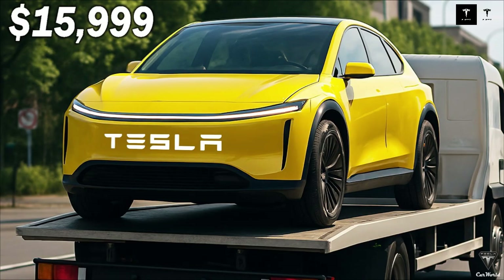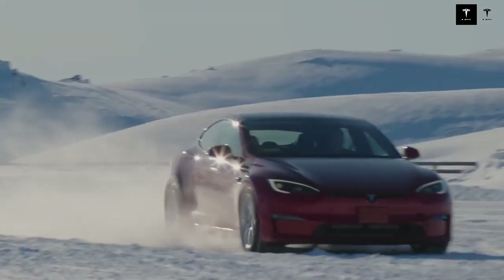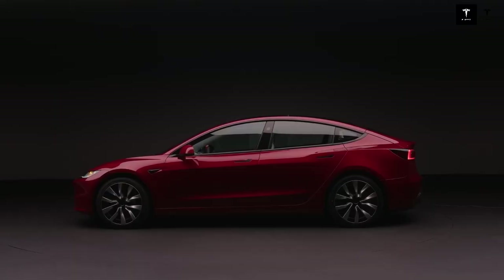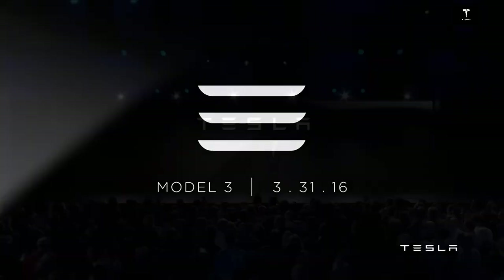The Model Q's modern interior, with its intuitive interface and onboard technology, provides a pleasant and efficient user experience. The minimalist design and easy interaction with vehicle systems provide comfort and practicality, reinforcing the idea that the Model Q is a car of the future within reach of many.